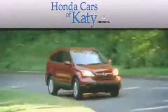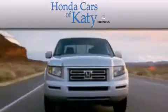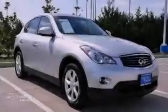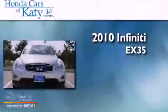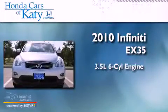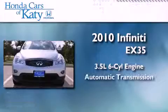Another fine vehicle offered by Honda Cars of Katy. This is a 2010 Infiniti EX35. It has a 3.5-liter six-cylinder engine and an automatic transmission.